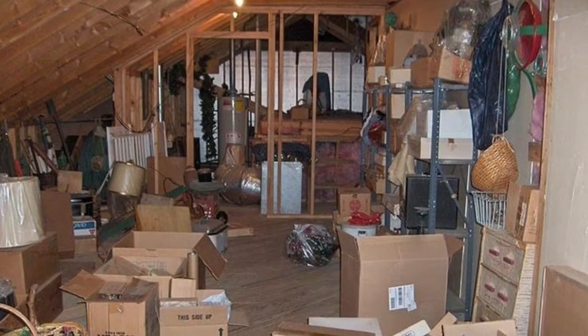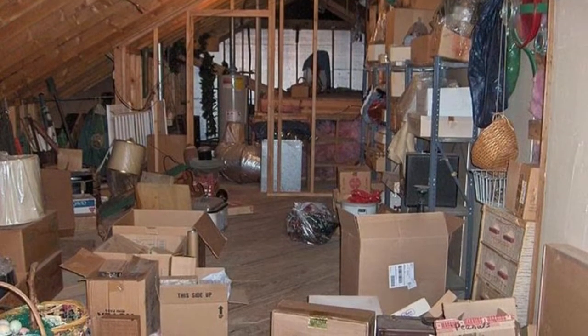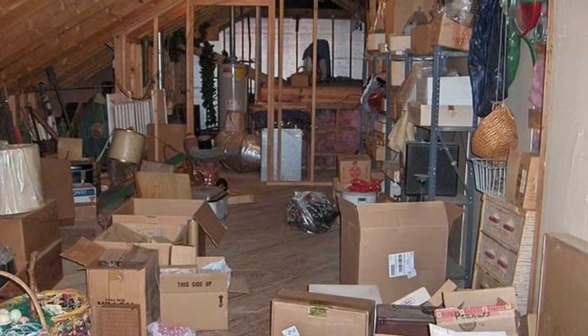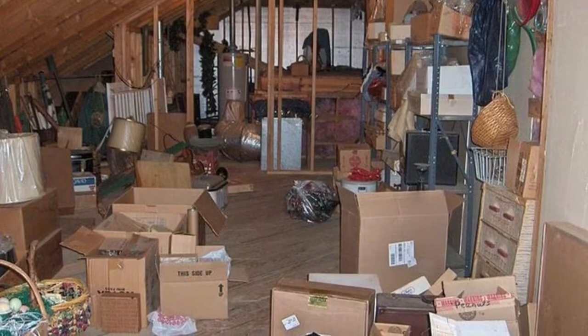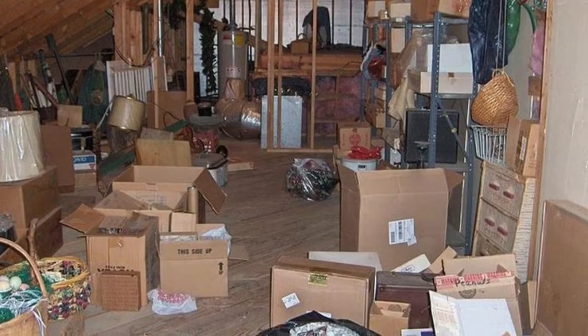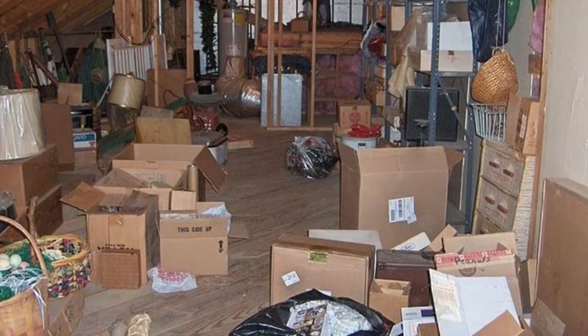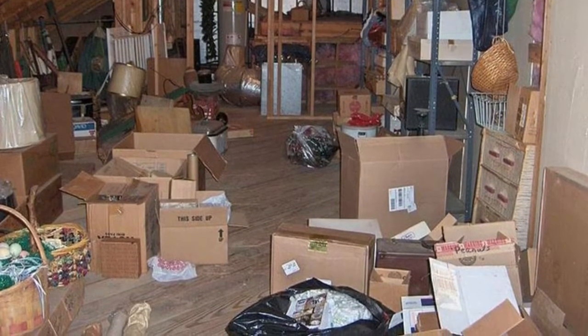On one otherwise ordinary, rainy day, an Imgur user named John was in his grandfather's attic helping his parents clear out some junk. Alongside things that you'd typically find in an attic, like old photos and books, there was a weird wooden box with a medical symbol on it. John just had to take a look inside.